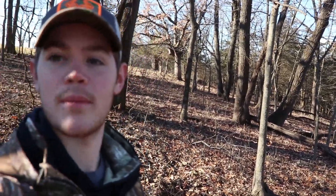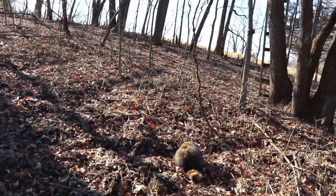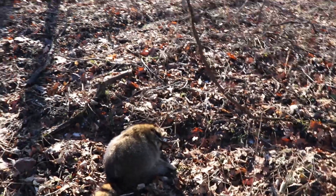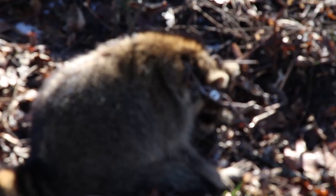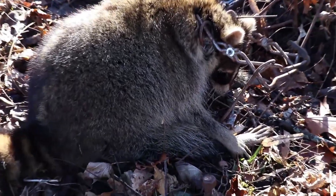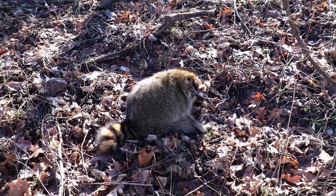Walking up on the other trap here guys — I got a big old coon in this one. This one was a better catch. Got him right around the head — nice clean kill.